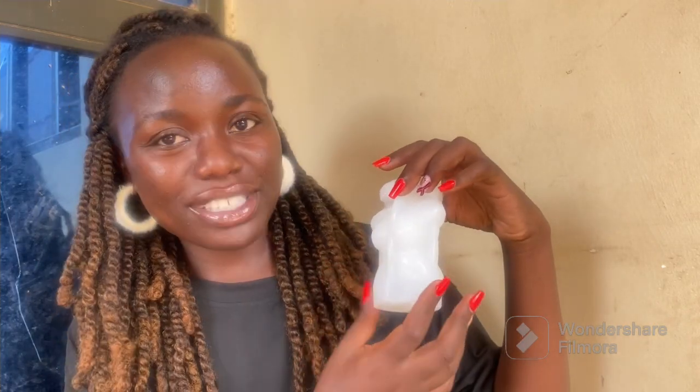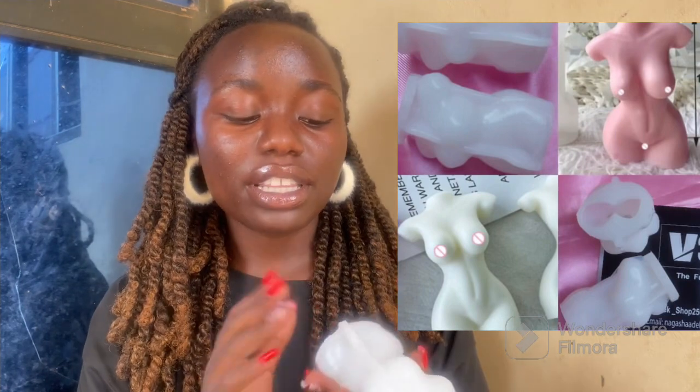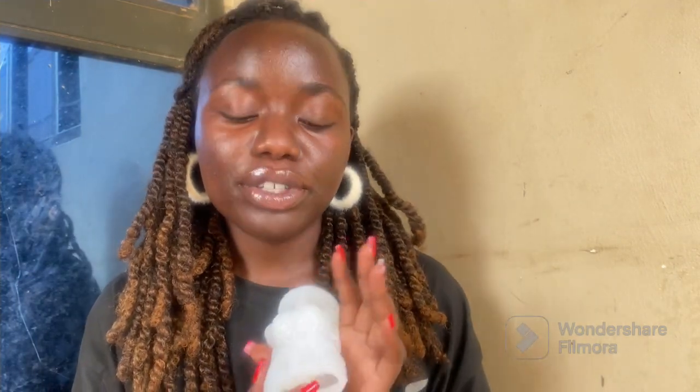The first mold we're going to look at is called the human figure mold. This is how it basically looks — it has the boobs, the waist which is snatched, the buns, and the arms. The final product of this mold I'm going to put right here. This is available at 40,000 Uganda shillings. These are silicone molds with really good width and can be used for raisin molds and many other things. It can be used for so many times.